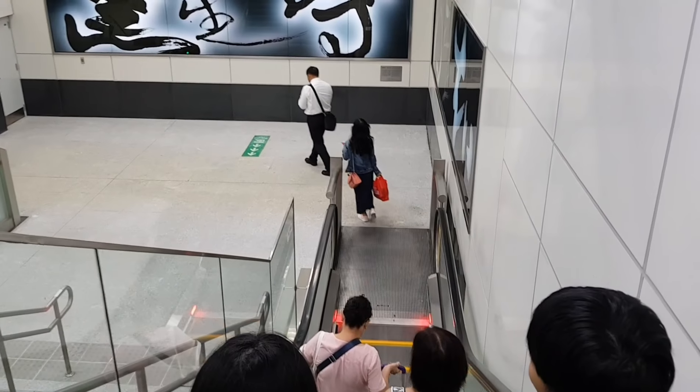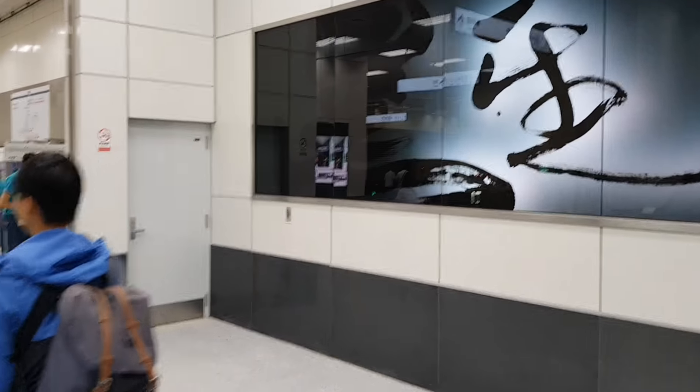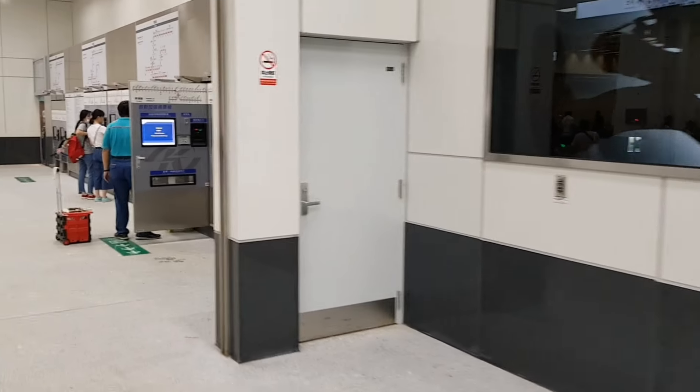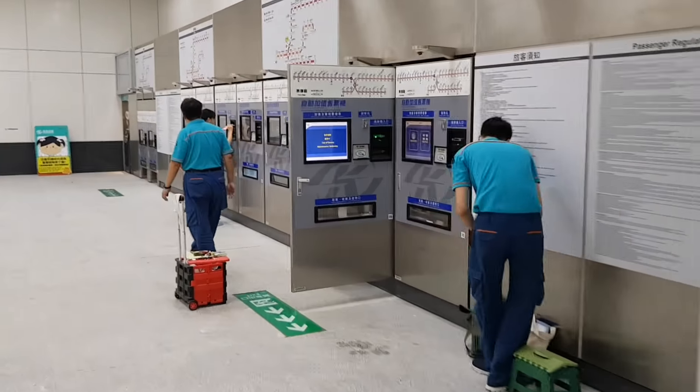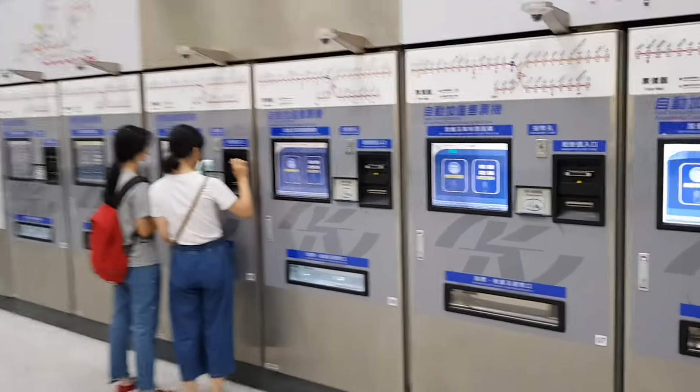Here we are at B3 floor. Here we can buy tickets. This machine can help us buy tickets.